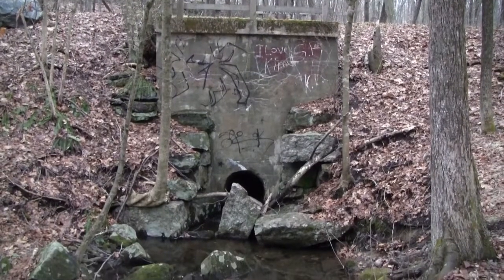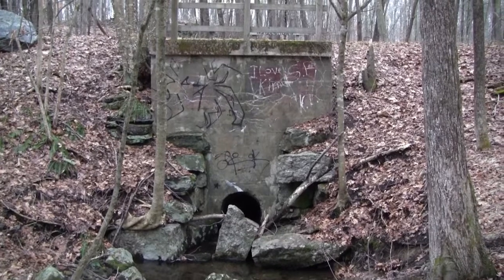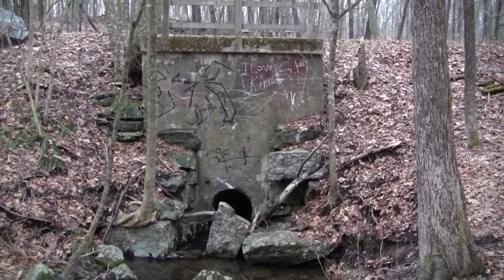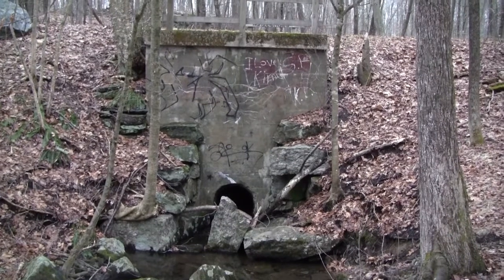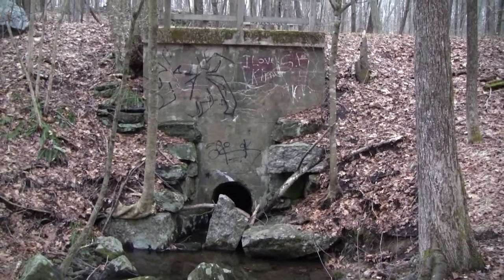Along the trail is this culvert that used to be all stonework. You can see a little bit on the left and see the remnants kind of falling apart on the right-hand side. Then in 1912, when the railroad came through and redid much of the right-of-way, this was turned into a concrete culvert with just a metal tube through the bottom of it.